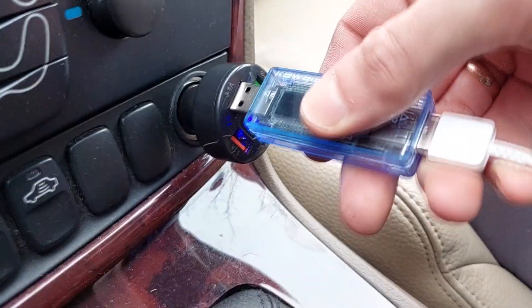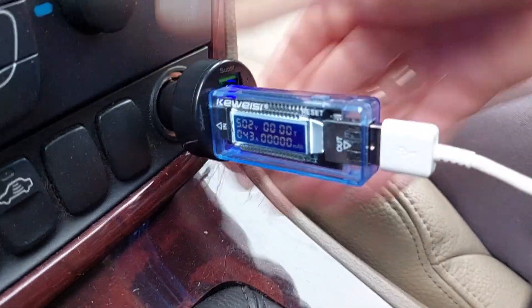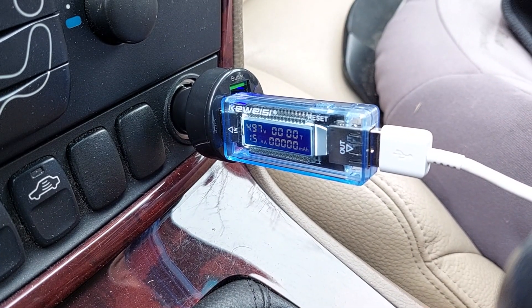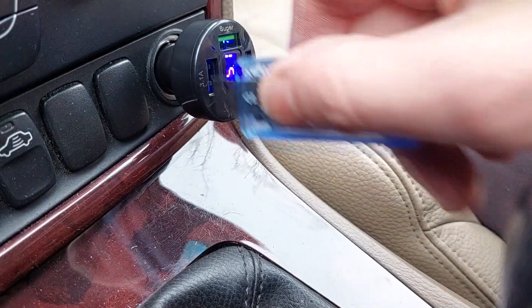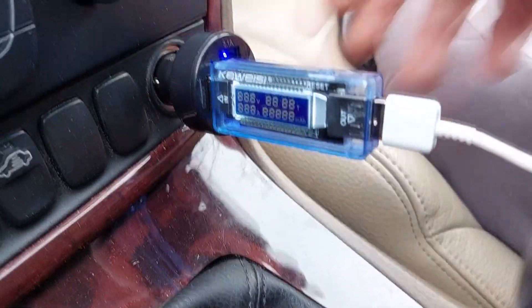I like it, all the sockets work and charge. Good buy for $5, now I can charge not only my phone, but also my GoPro and other devices at the same time. Link to this product is in the video description.